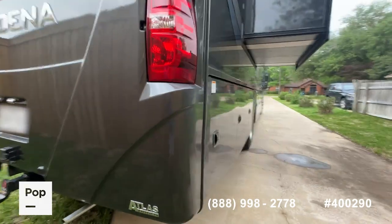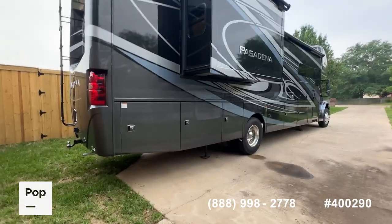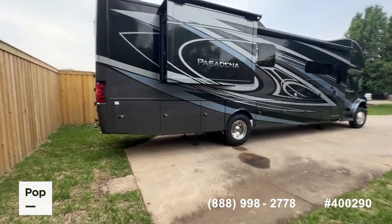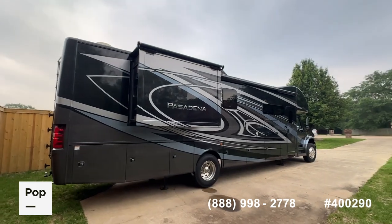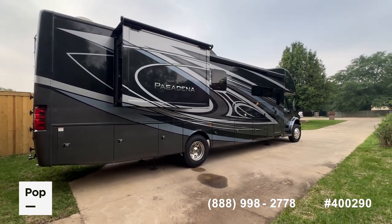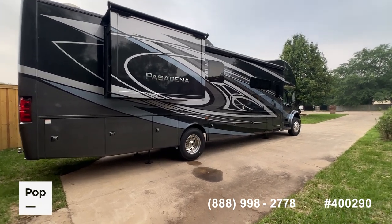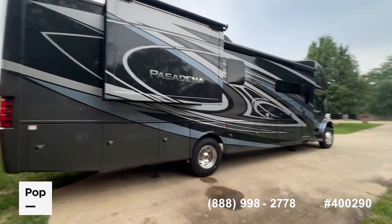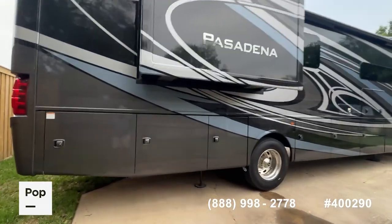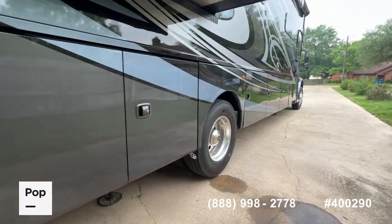That Atlas foundation really enabled Thor to create a new category of Super Cs — and they call this a Mega C being 39 feet in length. It does have overhead storage, and if you go to the website you'll see a lot more pictures, including pictures of the roof where you can see those rooftop ACs as well as the solar package up top. This is your master bedroom slide-out, with continuation of all that under-storage.